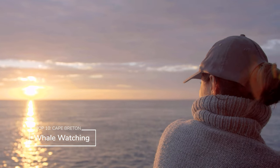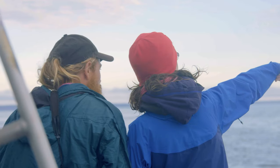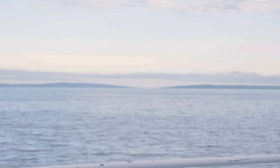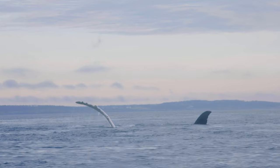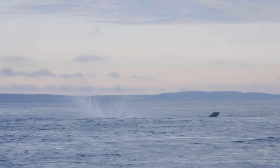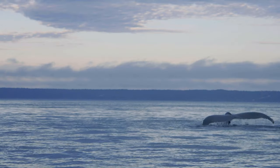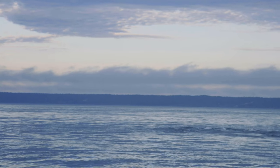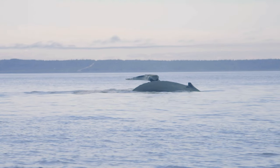Pleasant Bay on the northwest shores of the island offers a beautiful beach and it's a great stop along the Cabot Trail driving through the Highlands National Park. But if you plan ahead, it's also the perfect place to go whale watching. Boats go out during the summer, and on your two-hour trip you may see seals, eagles, and a variety of whale species including humpback whales.